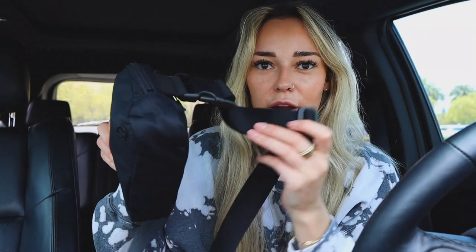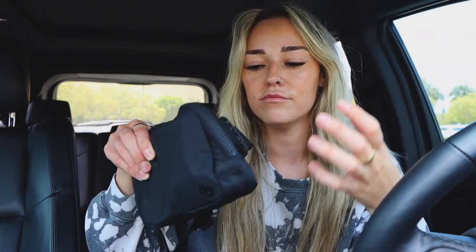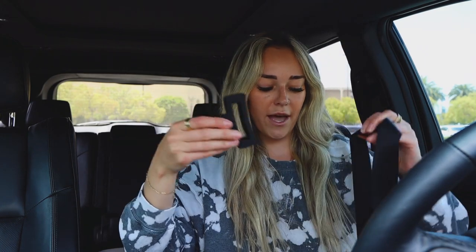This is the Lululemon Everywhere Belt Bag — I believe this is the original one. I know they came out with a new version with a different kind of strap, but this is the one I've had for about a whole year now. It has a little adjustable strap. I have it in the all-black version and you guys see this in all my photos and vlogs. It's just so easy to carry everything I need in it.